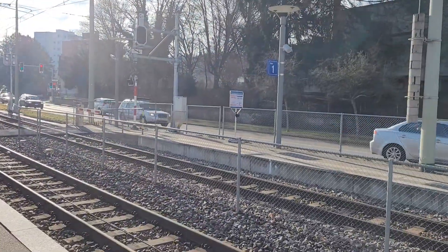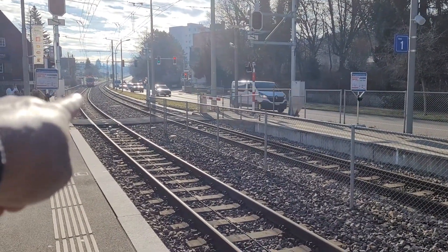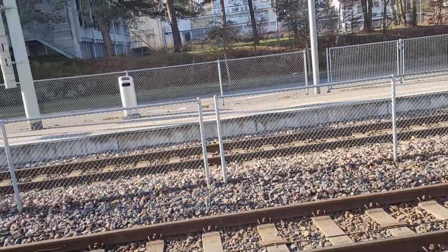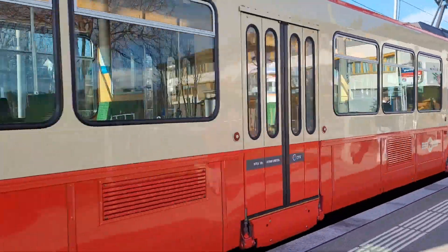Here comes the train. You want to see the train? See it coming? Over there? We're going to get on the train and then we're going to head on over to IKEA. There's the train stopping.